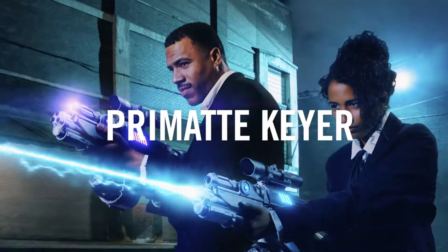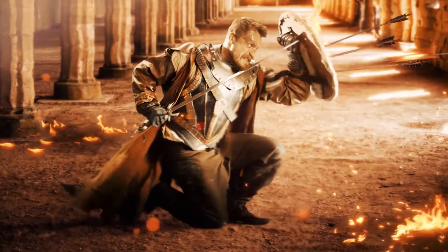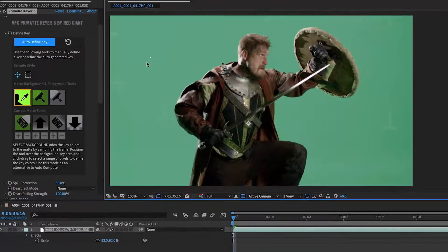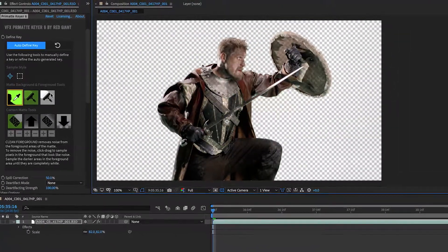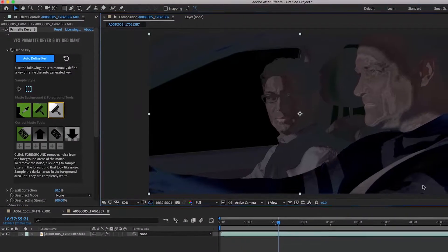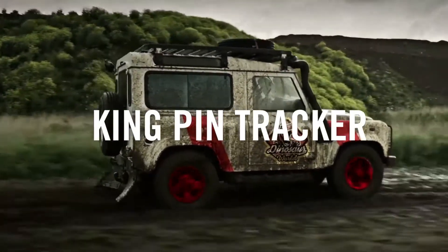Primatte Keyer is a powerful tool for fast, automatic chroma keying. Whether you're using a green screen or blue screen, Primatte Keyer can often pull a perfect key automatically. The new user interface and cleanup tools make it easy to select and separate your background and foreground. And with GPU acceleration, it's up to three times faster than previous versions.